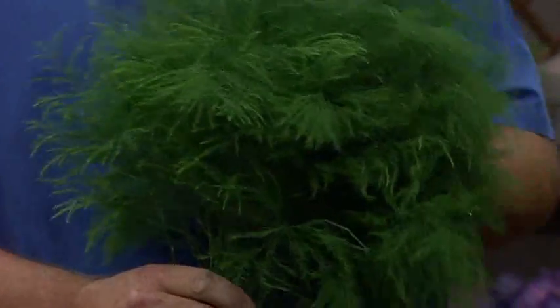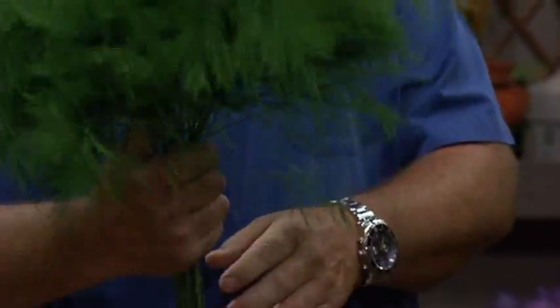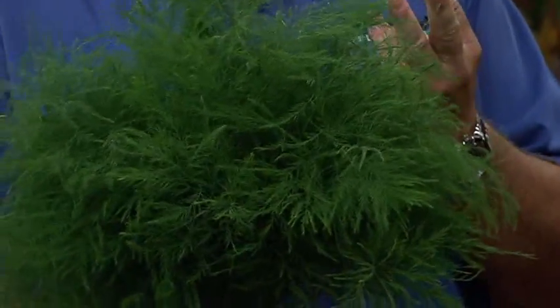This is a tree fern — it's another type of asparagus, kind of a unique thing. This and the plamosa, since they are types of asparagus, are very closely related to the asparagus like you might find on your dinner plate. When it comes in a spear, before it opens up and feathers out, it looks just like a piece of asparagus, only much thinner.